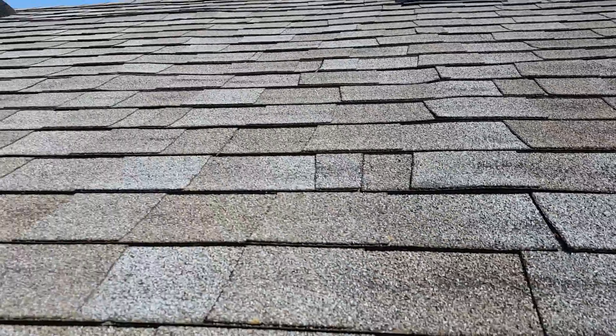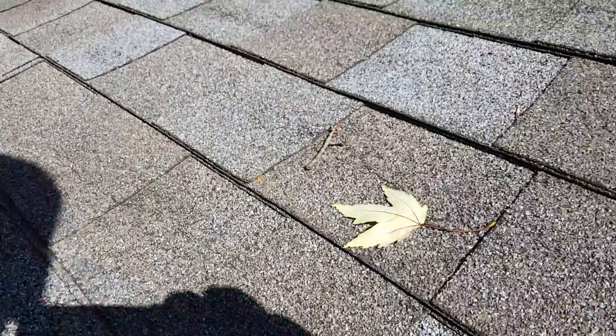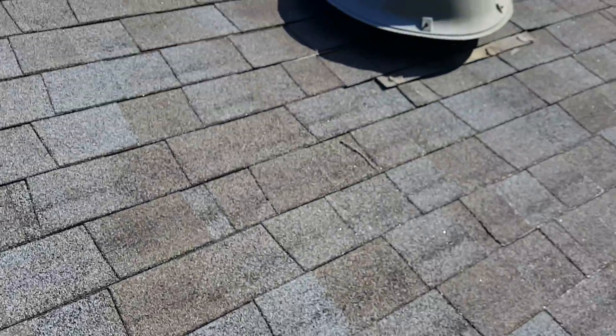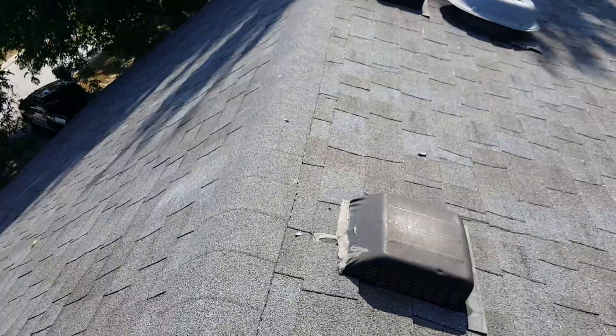There's some sheeting issues. Hopefully my phone is going to illustrate this. When I get down kind of on the line of the roof, there's a lot of buckled sheeting in here. I'm going to put a cost per sheet replacement on here, but we also have to bring your ventilation up to par.